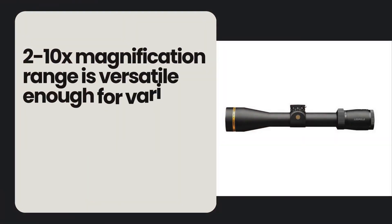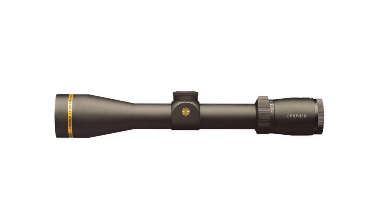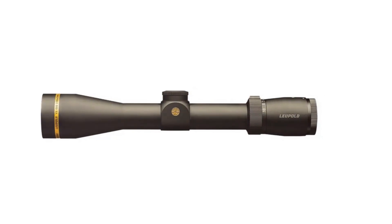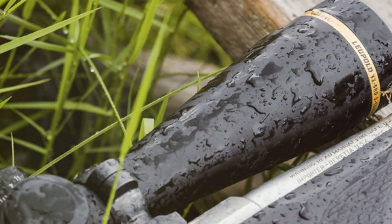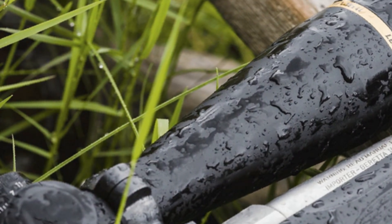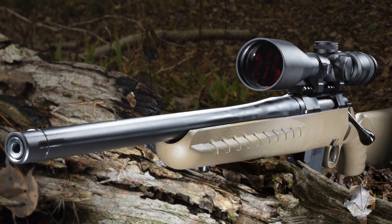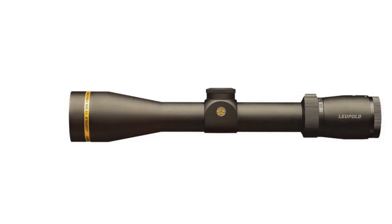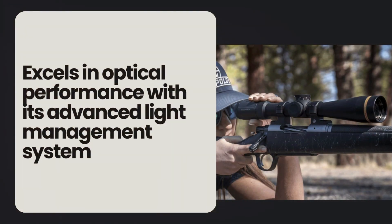Its 2-10 magnification range is versatile enough for various shooting scenarios, from close-range engagements to longer shots. Built from 6061-T6 aircraft quality aluminum, the scope withstands harsh environments, with a guard-ion rain-shedding coating that protects lenses from water, dirt and fingerprints. The proprietary Argon Krypton gas blend prevents thermal shock and gas diffusion, ensuring long-term performance, while the twin-bier spring system enhances durability by minimizing backlash. The VX 5 HD excels in optical performance with its advanced light management system, which enhances light transmission in blue and red spectrums for high-contrast, crisp images even in low-light conditions.